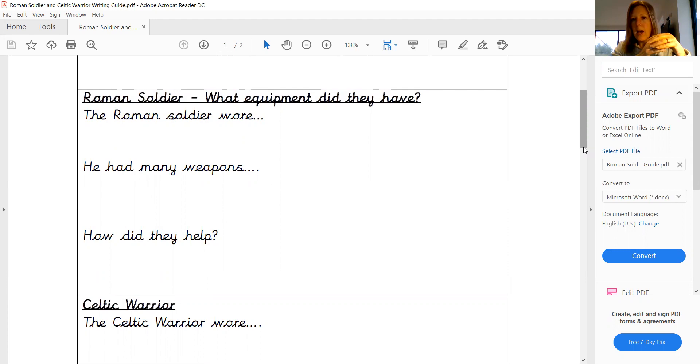anything that you want to talk about there, and then how they used those weapons with their strategy and the technique that they had. So that's going to be our second paragraph of writing.